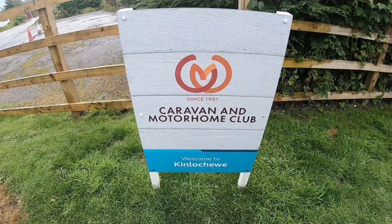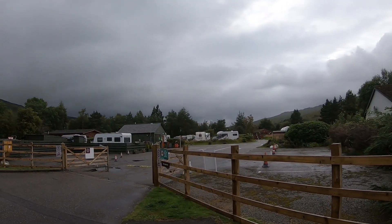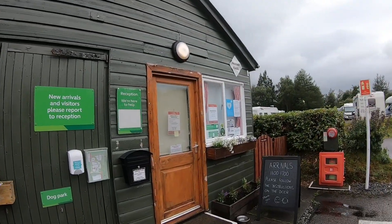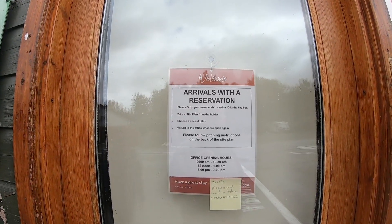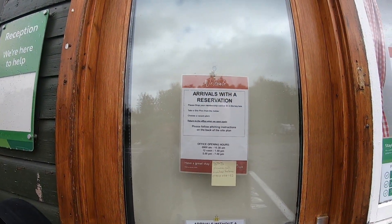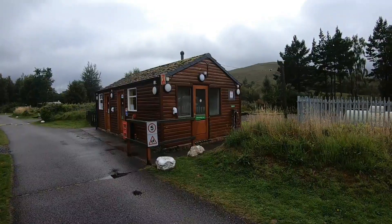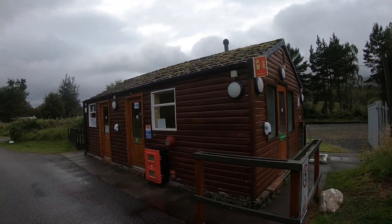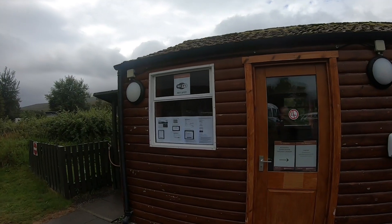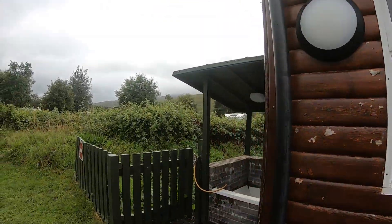We've arrived at Kinloch Ewe - caravan and motorhome club site entrance and reception. It's not always manned, so on arrival at reception you read the notice. It says please drop off your membership card or your Caravan and Motorhome Club ID in the box, then go and find yourself a pitch and come back between 5 and 7 to pay. There's dishwashing, water, laundry - I'll be using that - and a Wi-Fi hotspot where you can log on and pay. There's no phone reception here at all. And there's chemical waste disposal too.